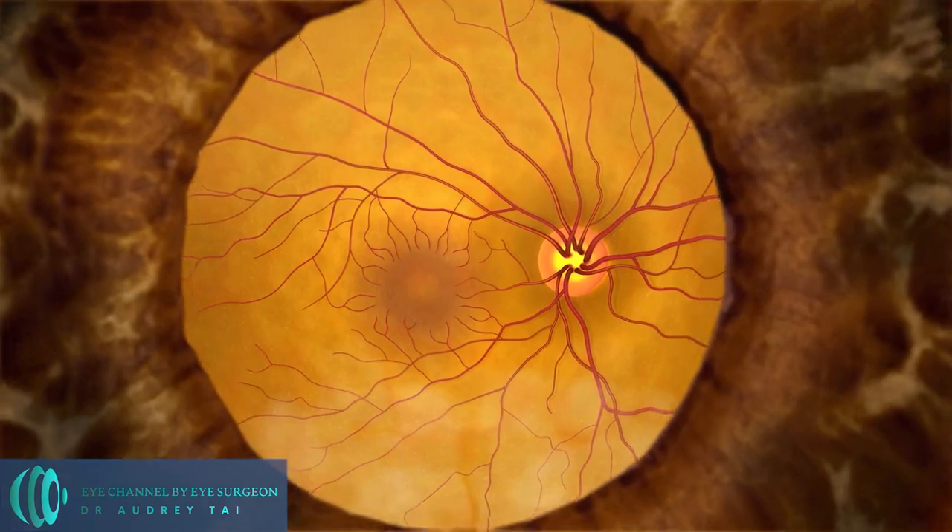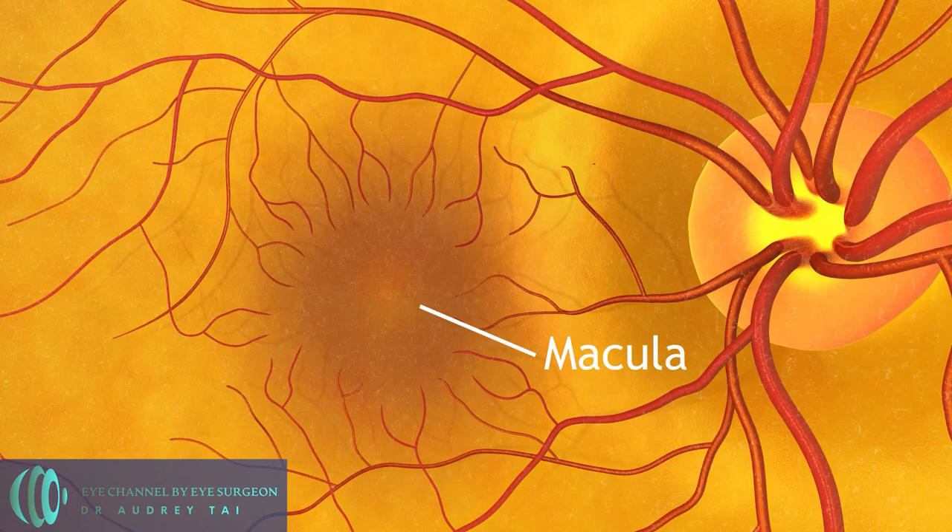Age-related macular degeneration, or AMD, is a condition that primarily affects the part of the retina responsible for sharp central vision. Because AMD often damages central vision, it is the most common cause of legal blindness and vision impairment among older Americans.